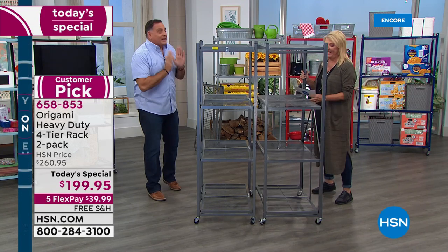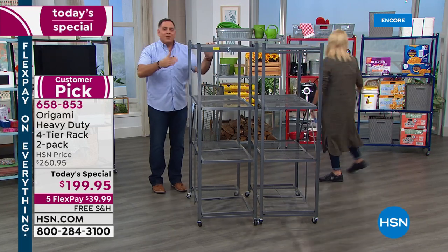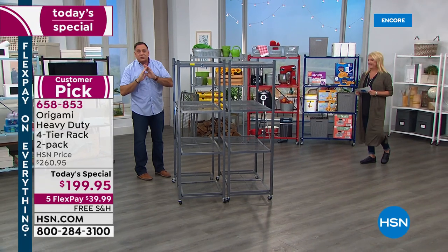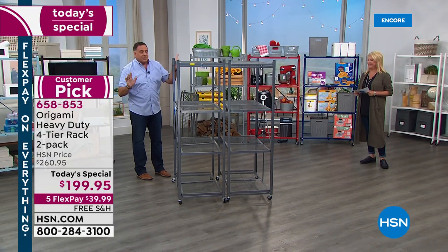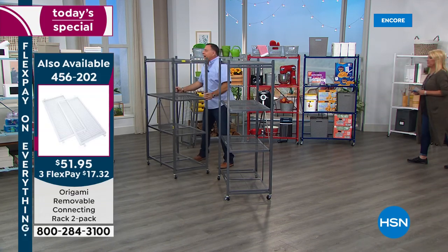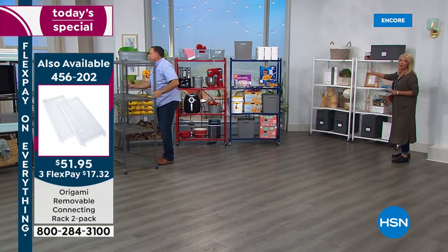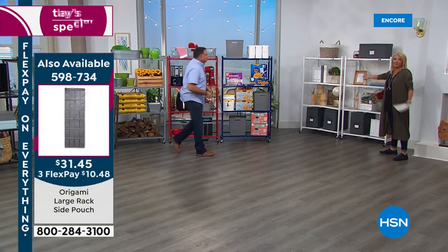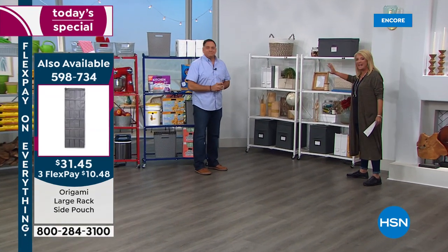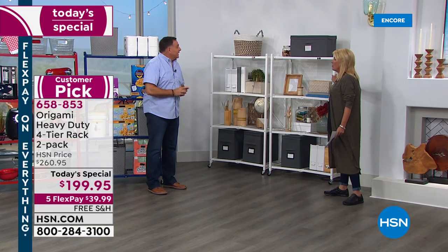We've got a lot of colors tonight and that's a big deal. The ones we've been looking at are the pewter — this is the original color that started the whole thing with Origami, the very first one ever introduced. Now behind you on the wall — look at this, guys — for home decor, this is two in white. Look how perfect for a dorm room, an apartment, a spare room, somebody's bedroom or closet. They really become home decor pieces, almost like furniture.